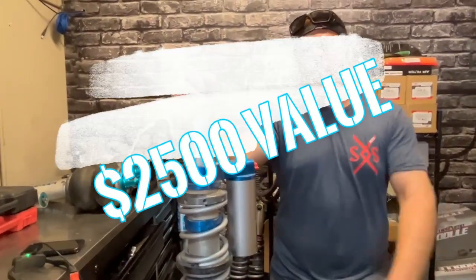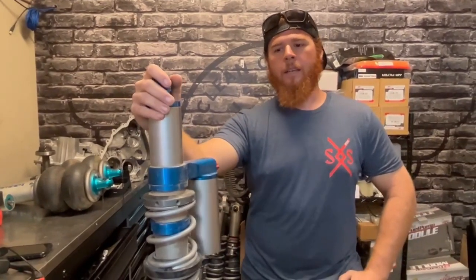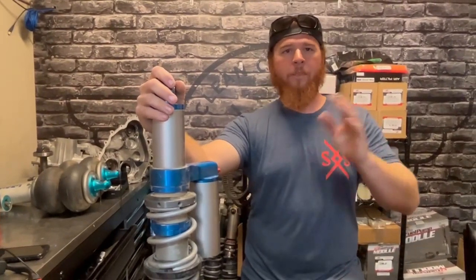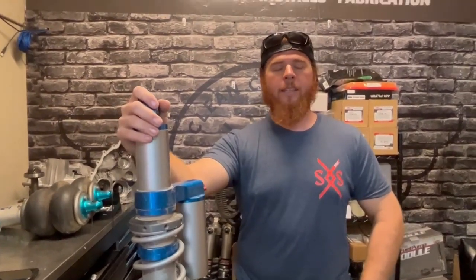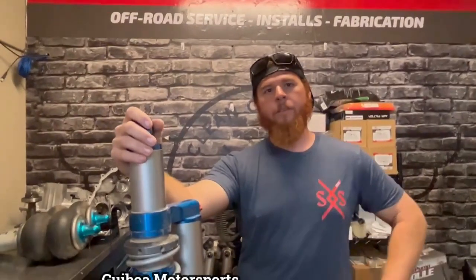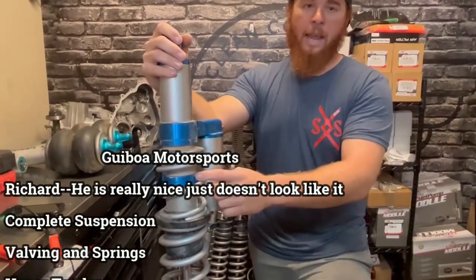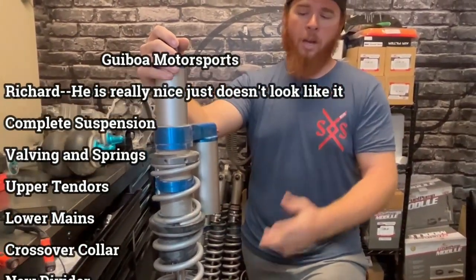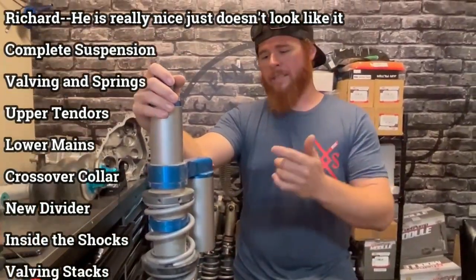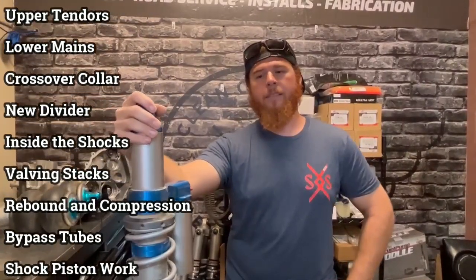What is he hooking you up with? We're going to do a full work shock package on your machine. It doesn't matter what the car is — we've got a valve and spring setup for all of them. The cars are set up specific to that machine. If you have spare tires, ice chests, anything with significant weight, it's going to be set up with the springs and valving built into it. We're going to change all your springs — upper tenders, lower mains — add crossover collars if you don't already have them, change your dividers to fit the shock better, change the valving stacks, rebound and compression. And if you have internal bypass shocks, we'll change the bypass tubes as well.